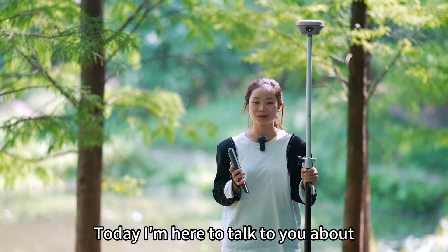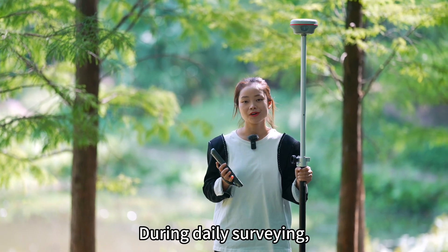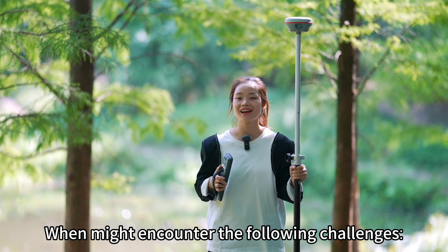Hello everyone, today I am here to talk to you about laser measurement. During daily surveying, we might encounter the following challenges.